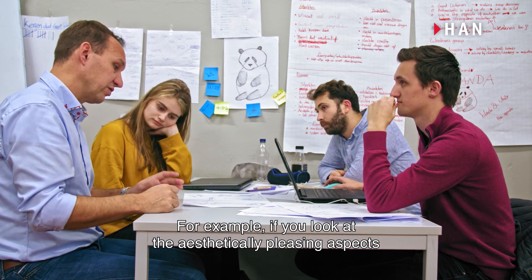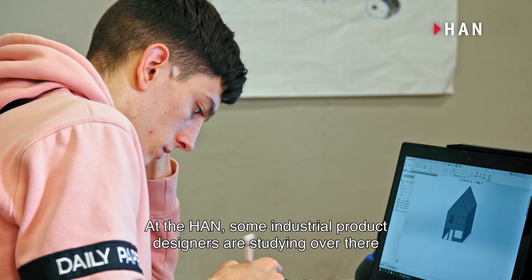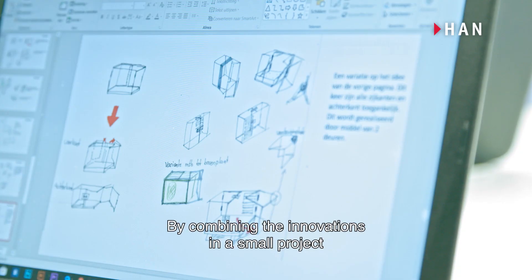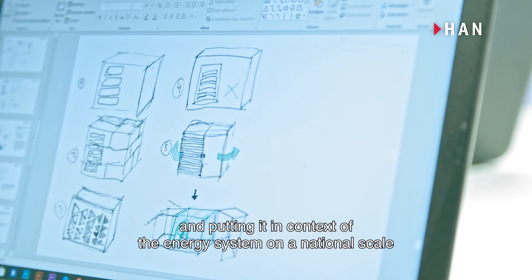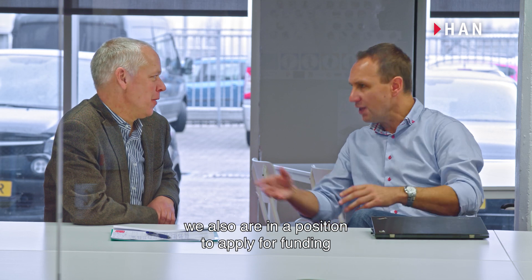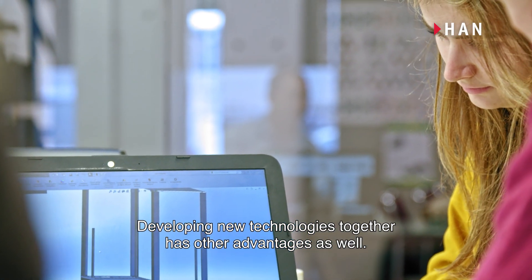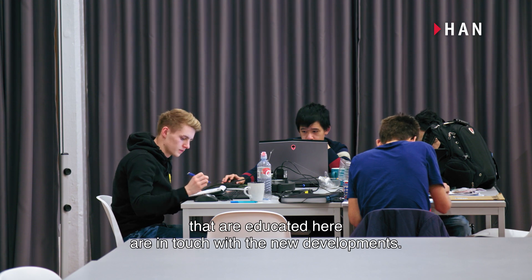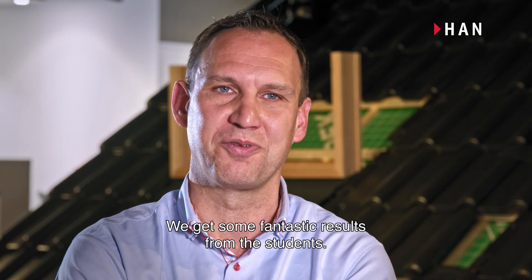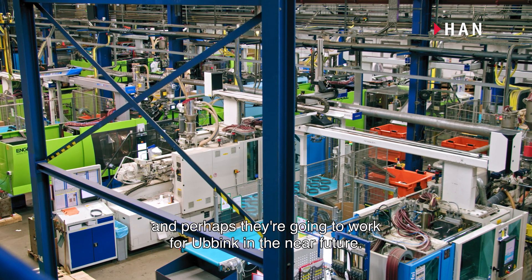For example, if you look at the aesthetically pleasing aspect, a lot of people working here are mechanical engineers. At the HAN, some industrial product designers are studying, so they have an open view for new designs and new aesthetics. By combining innovations in a small project and putting it in the context of the energy system on a national scale, we are also in a position to apply for funding from government research programmes. The students educated here are in touch with new developments, and we get some fantastic results. Ubink is going to be more well known amongst students, and perhaps they're going to work for Ubink in the near future. It's a win-win situation.